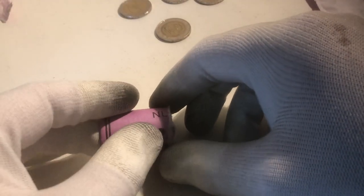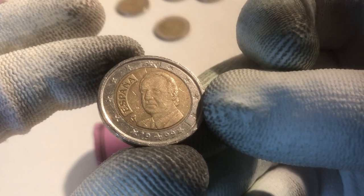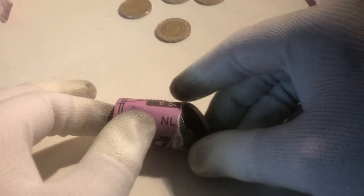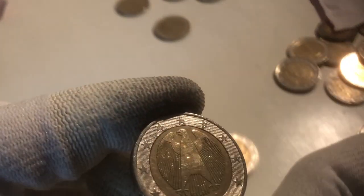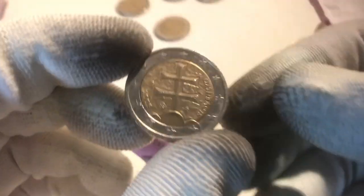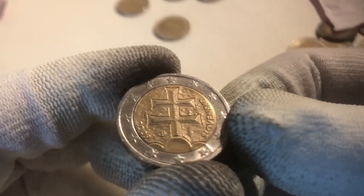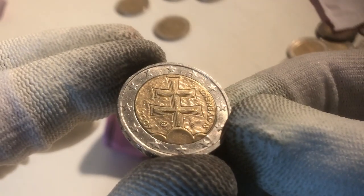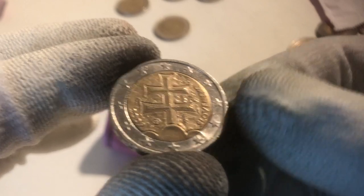That makes three commemoratives in this second row — hopefully a fourth one will follow soon. This coin is from Spain from the year 1999. And here we have a coin from Germany from the year 2002. We continue with a coin from Slovakia from the year 2009. This is a really nice coin with a great design — you don't see these very often. I believe 2009 is the most common year to find for Slovakia, but it's a nice one to find anyway.